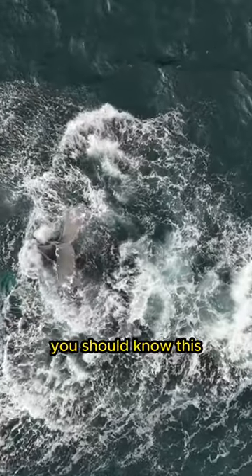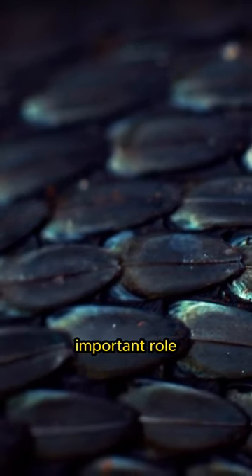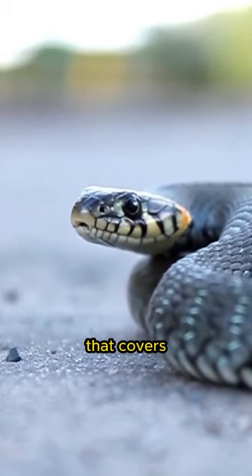Hello animal friends, you should know this. Snake skin has a specialized structure that plays an important role in their lives. Snake skin consists of a thin, scale-less layer of epidermis that covers the entire body.